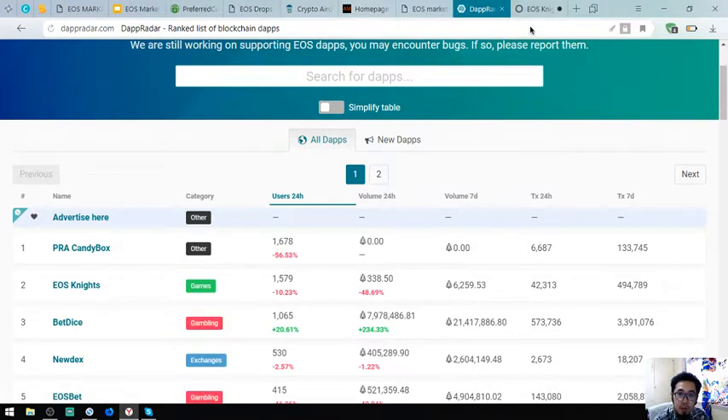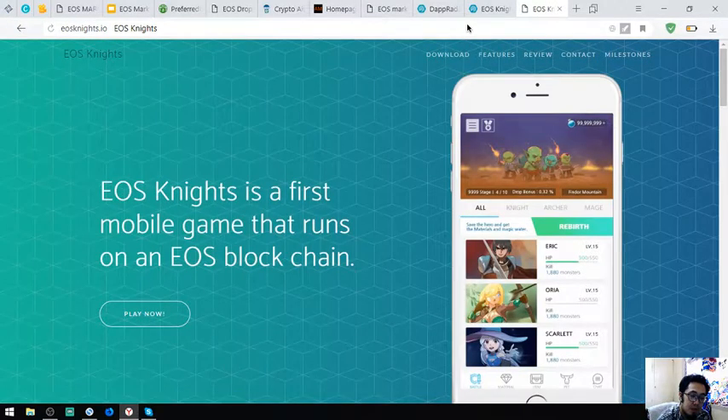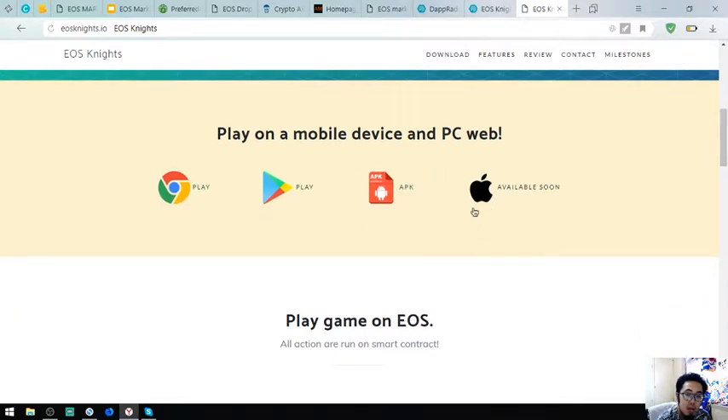Another dApp listed is EOS Knights — a game that runs on the EOS blockchain. The installer is available in the Play Store and as an APK, with the Apple App Store version coming soon.